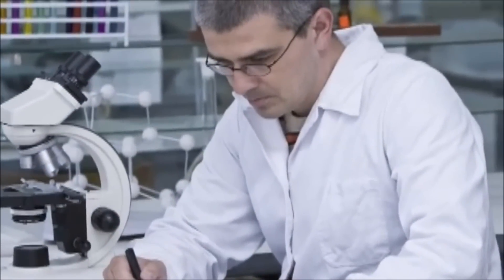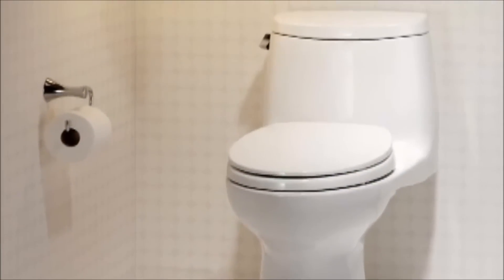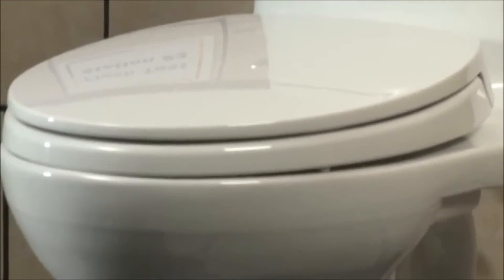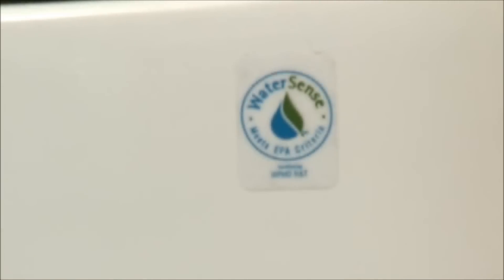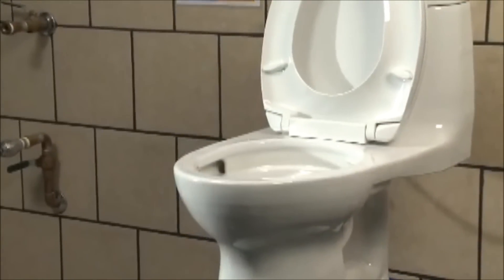TOTO flushing technology is a serious science. Quality assurance is foremost — TOTO's series of performance tests are the most rigorous in the plumbing industry. TOTO tests and retests using more than 10 evaluations to validate flushing technologies.